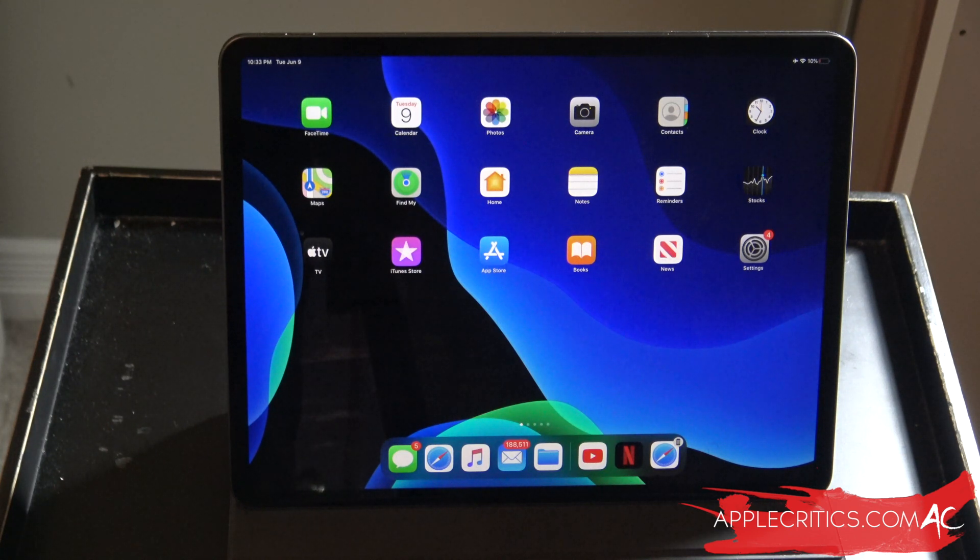So today, Apple released iPadOS 13.6 Beta 2 and also iOS 13.6 Beta 2. Those are two monumental updates that Apple did.